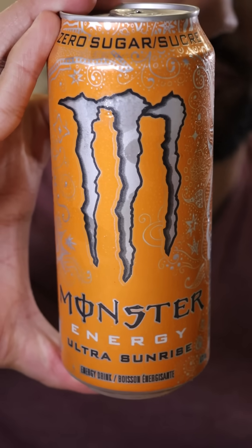It's up there. This is like an 8.2 out of 10. Ultra Sunrise — I don't even know what that means. Oh, that smells like orange. That's basically Orange Crush. I wouldn't be surprised if they just took Orange Crush and poured that into a Monster can, because it tastes exactly like that.